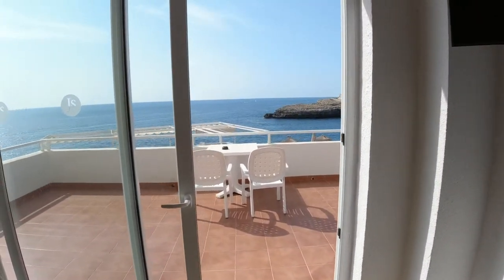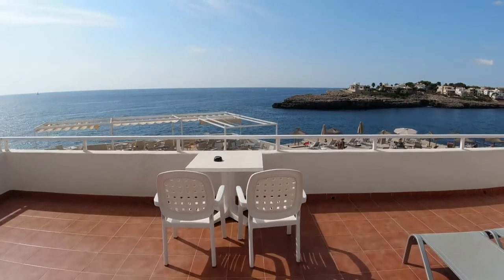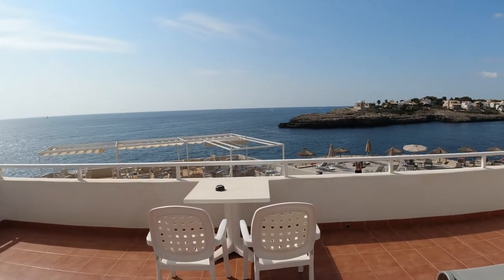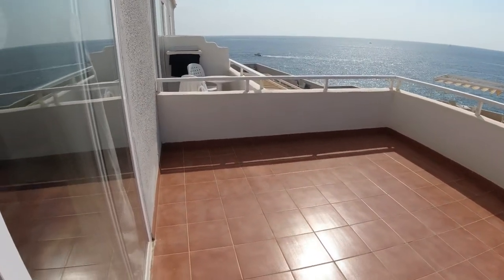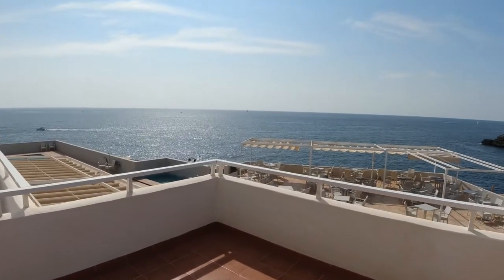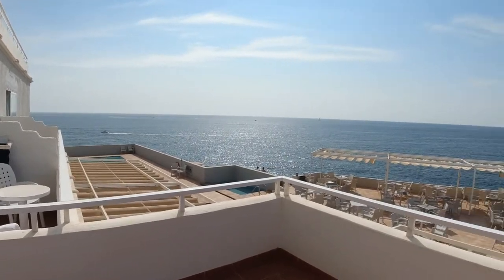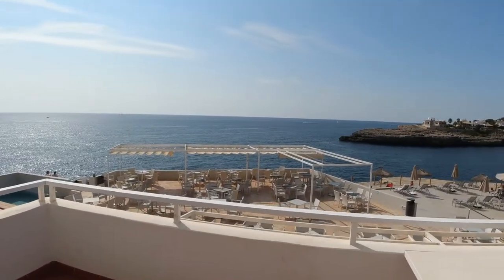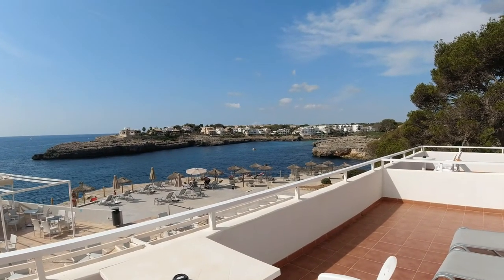The real selling point of this particular room is the patio. Wow, look at that for a view — it's huge. The view is over the whole bay here, and back in that corner there is Cala Marcel.